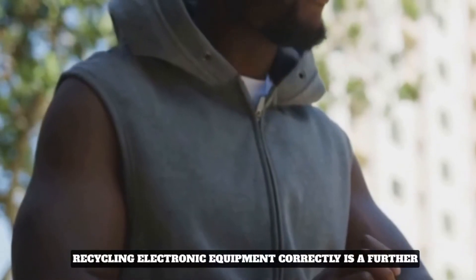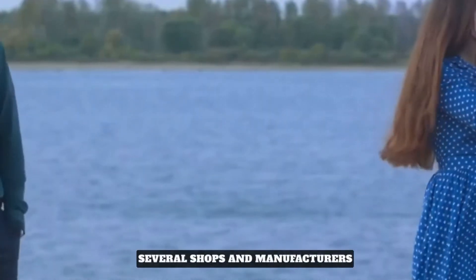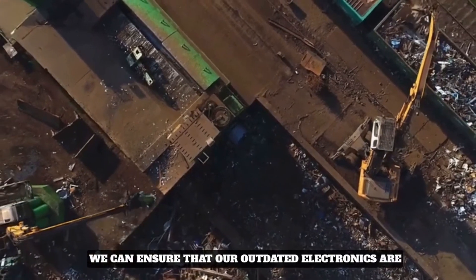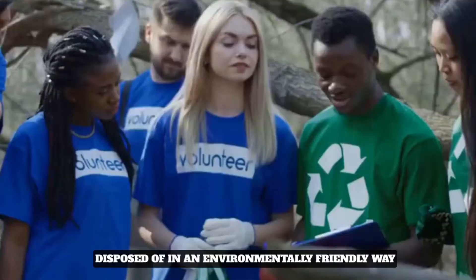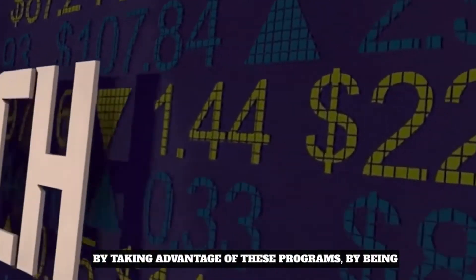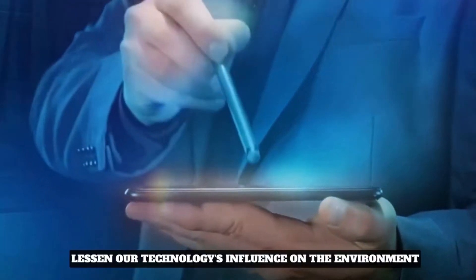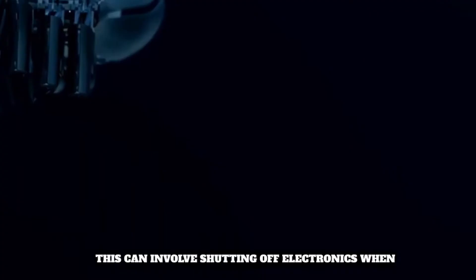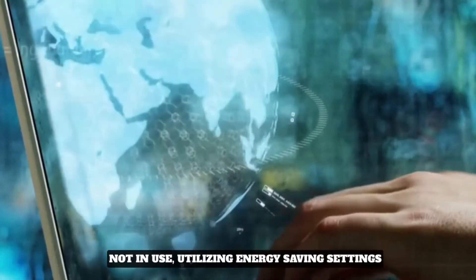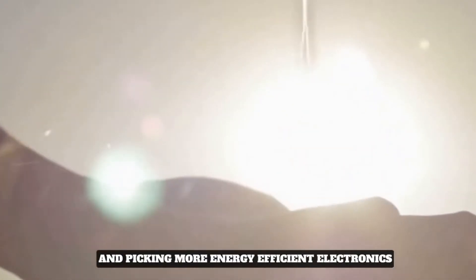Recycling electronic equipment correctly is a further action we can take. Several shops and manufacturers offer recycling programs, and we can ensure that our outdated electronics are disposed of in an environmentally friendly way by taking advantage of these programs. By being aware of our energy usage, we may also lessen our technology's influence on the environment — this can involve shutting off electronics when not in use, utilizing energy-saving settings, and picking more energy-efficient electronics.